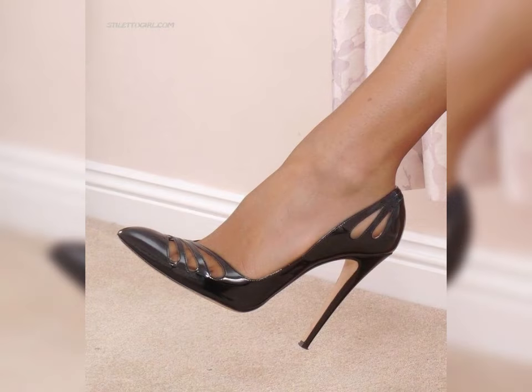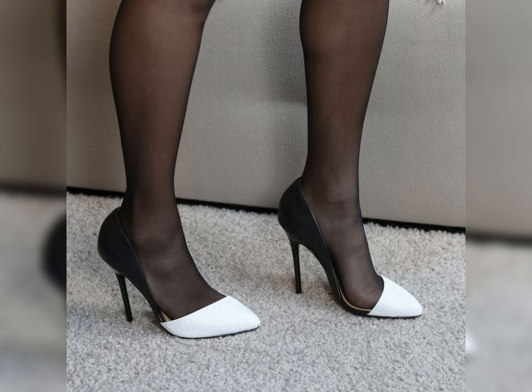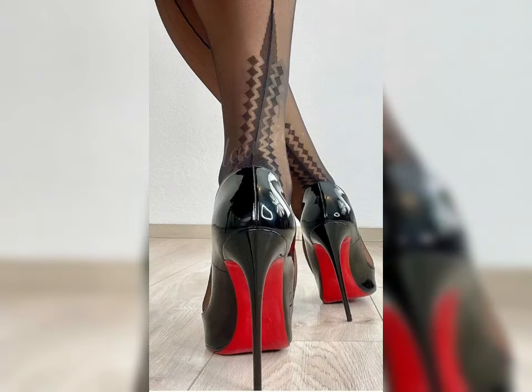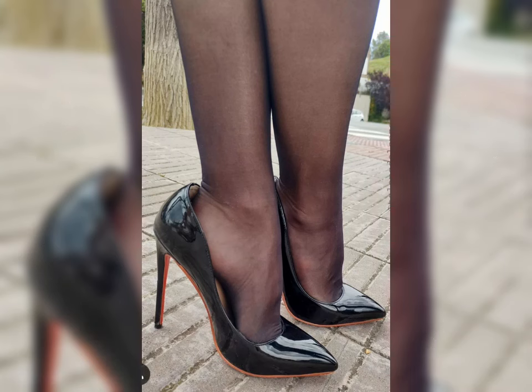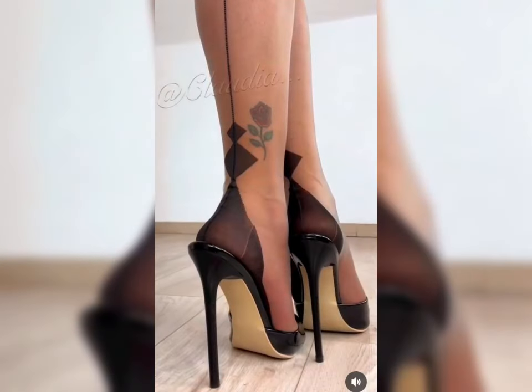Classic pumps come in neutral colors that match almost anything. If you are looking to make a statement, stiletto heels are your go-to — they add instant drama and sophistication, especially when paired with a sleek dress. For those who want height with a bit more comfort, block heels are an excellent choice; they are versatile and provide more stability, making them ideal for long events or days when you are on your feet.